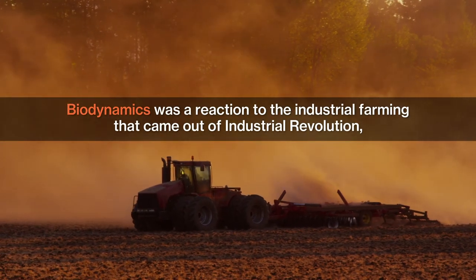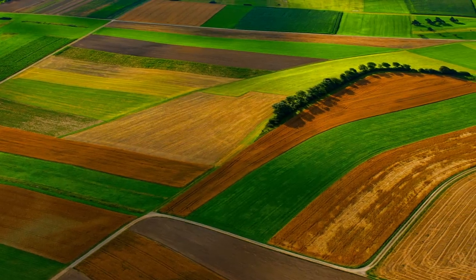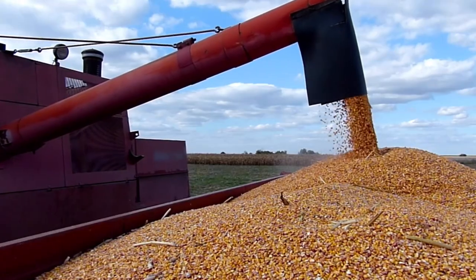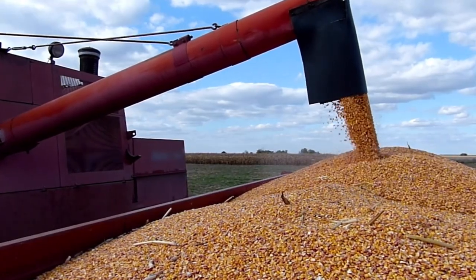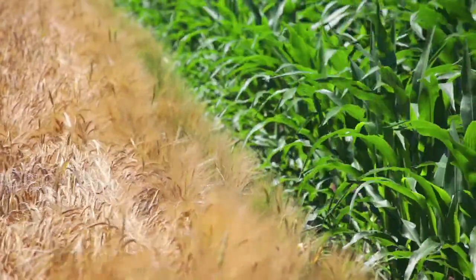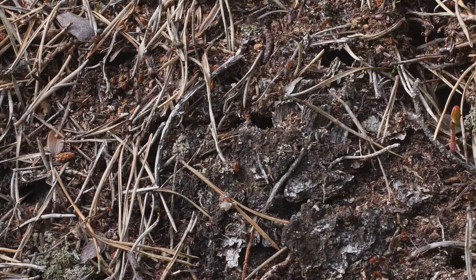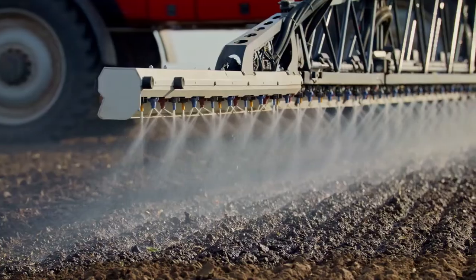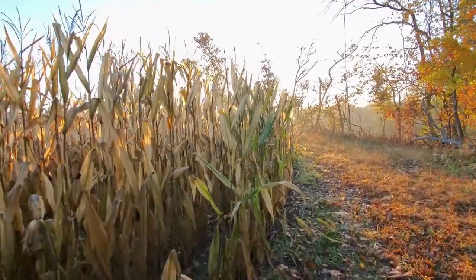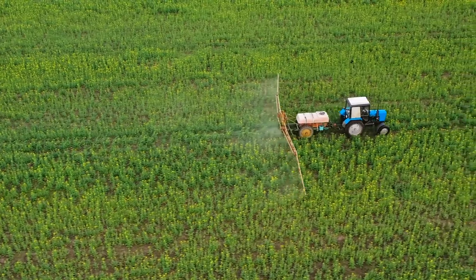Biodynamics was a reaction to the industrial farming that came out of the Industrial Revolution, a time when mechanization and mass production were changing the natural way that farmers grew food. Farms got bigger, biodiversity dropped off, and with it, these large fields of one crop were more susceptible to pests and diseases. This created the need for pesticides. Farmers planted the same crop over and over, depleting the nutrients in the soil and creating the need for added fertilizer.